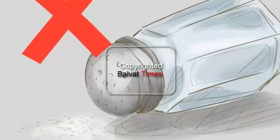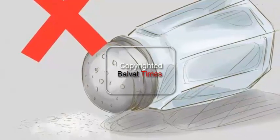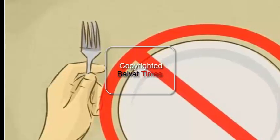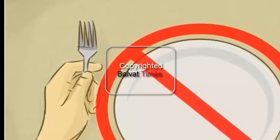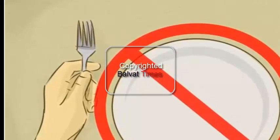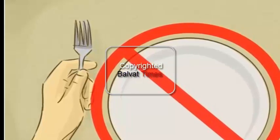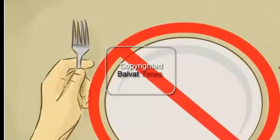Don't skip meals. Lots of people think skipping a meal will help them lose weight, but studies found that people who ate at least three meals per day lost more weight than people who didn't. When you skip meals, your body stops breaking down fat and starts breaking down muscle tissue. Muscle tissue burns more calories at rest than other tissues, so you're actually working against your goals.